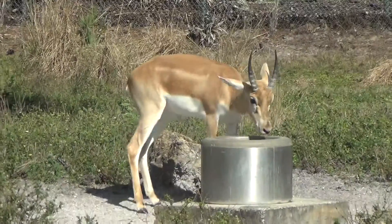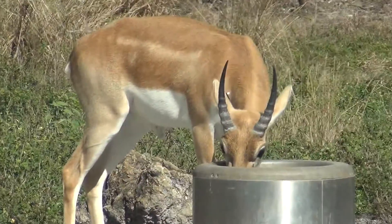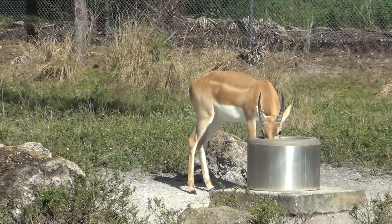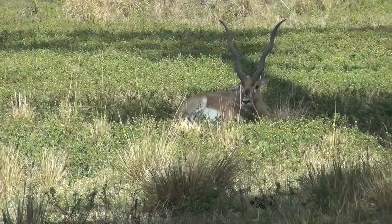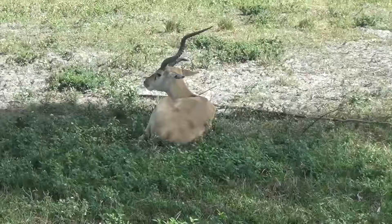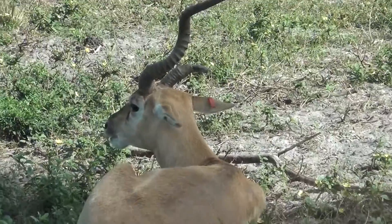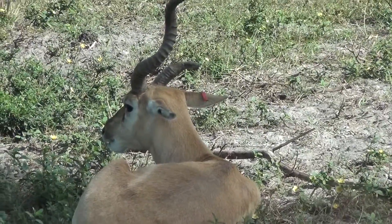Look at Lion Country Safari! Oh, this is water — this is definitely the way to go. Stop by the guest services desk. Look at the water on the right! Oh, he got one on the right!